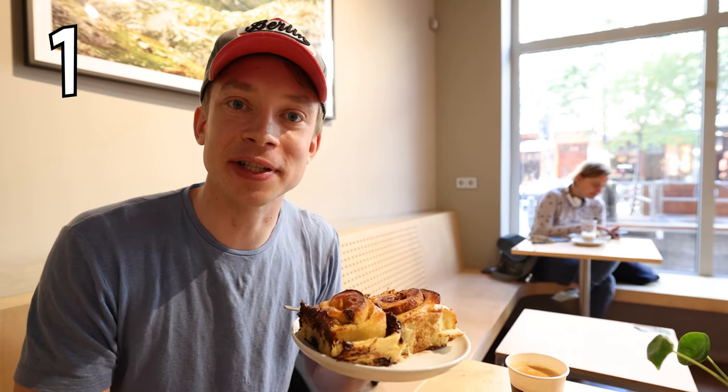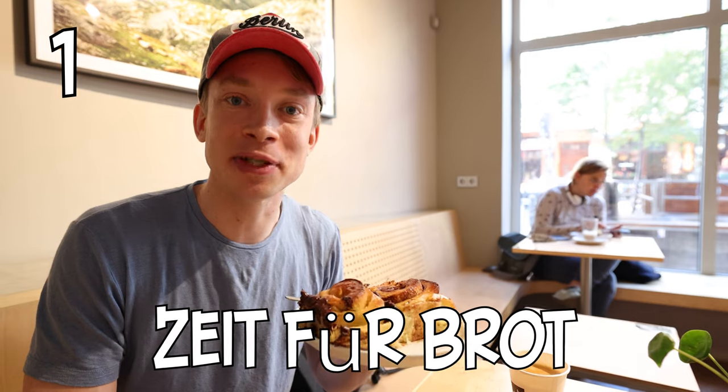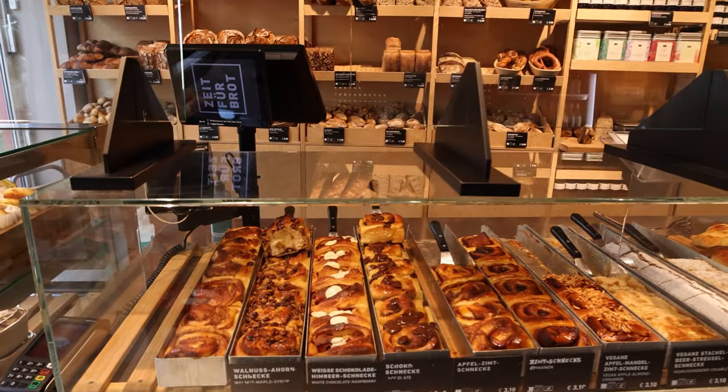We started our food tour off here at the Bäckerei — the bakery — and this one is called Zeit für Brot. It's extremely famous for its cinnamon rolls. I got the classic one right here, the one with chocolate, and Karin has got some more inventive flavors.